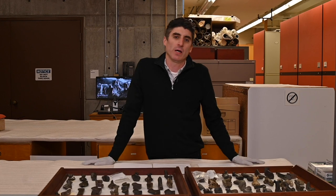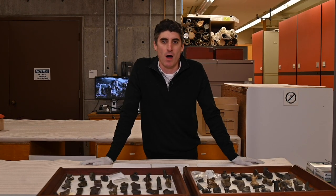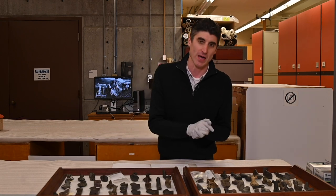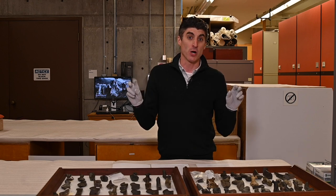Hey everyone, I'm Craig Cipolla, I'm the veterinary curator of North American archaeology here at the ROM. And today I'm really excited to join you to talk about a mysterious and beautiful set of artifacts that archaeologists call bird stones.